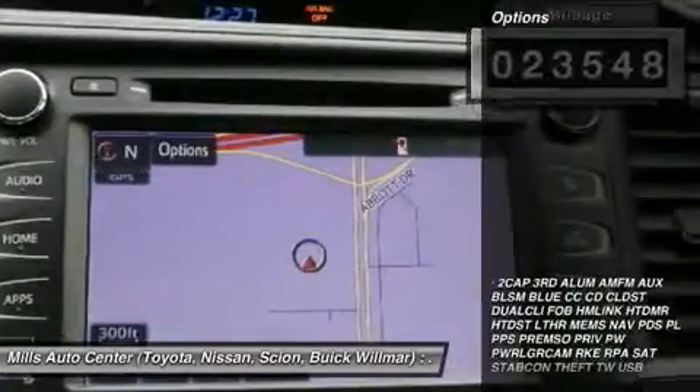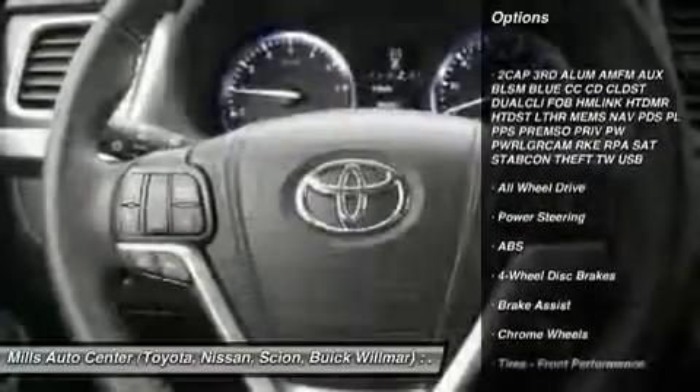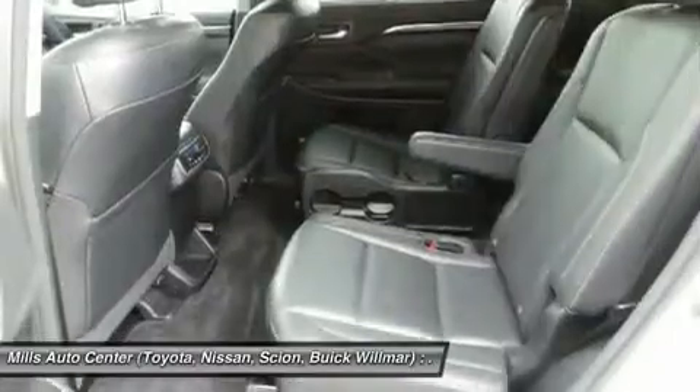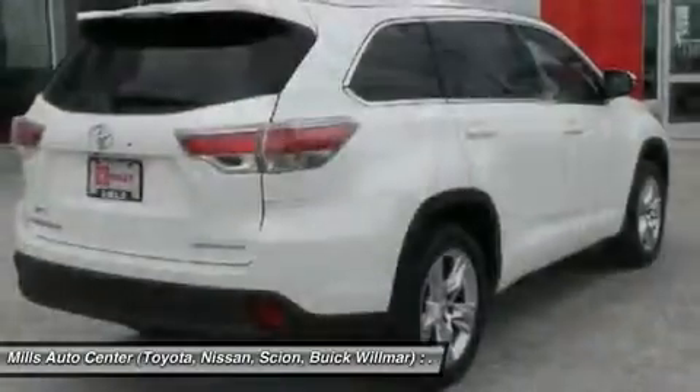Here are some of this vehicle's great options: power passenger seat, steering wheel and audio controls, navigation system, anti-lock braking system, power lift gate, keyless entry, all-wheel drive, Bluetooth, moonroof, and leather-wrapped steering wheel.